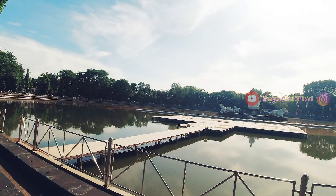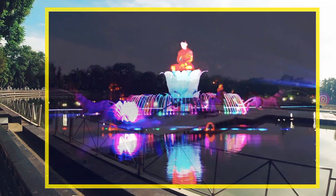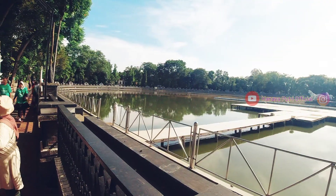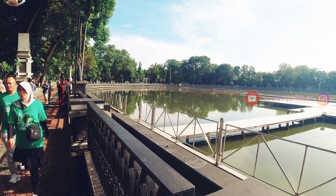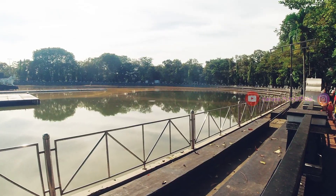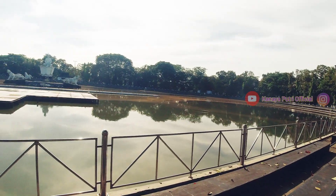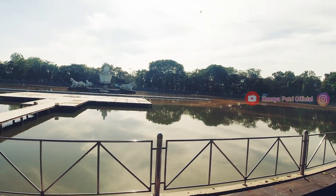Di sini merupakan daya tarik utama karena terdapat pertunjukan air mancurnya. Taman Air Mancur di sini merupakan taman air mancur terbesar se-Asia Tenggara. Tapi kita tidak dapat menyaksikannya setiap hari, karena pertunjukannya hanya ada di malam minggu saja. Untuk dapat menikmati pertunjukan air mancur, kalian harus memiliki tiket, tinggal tanyakan saja kepada petugas.